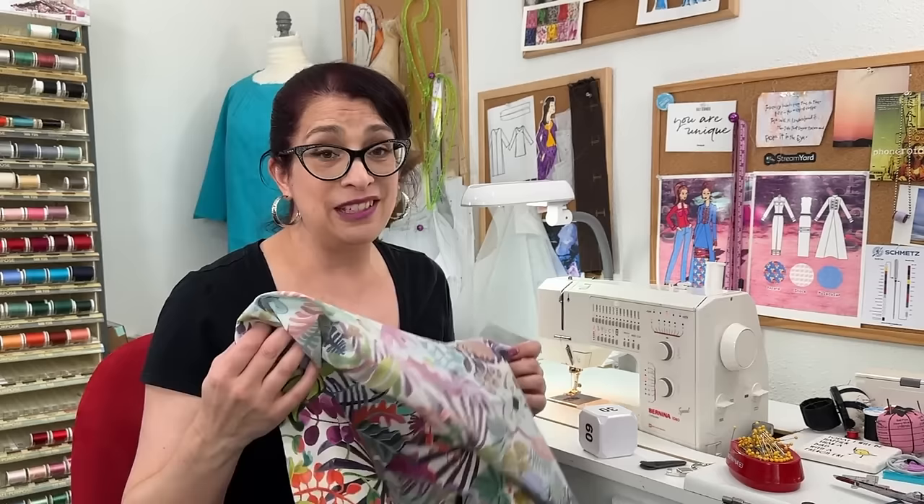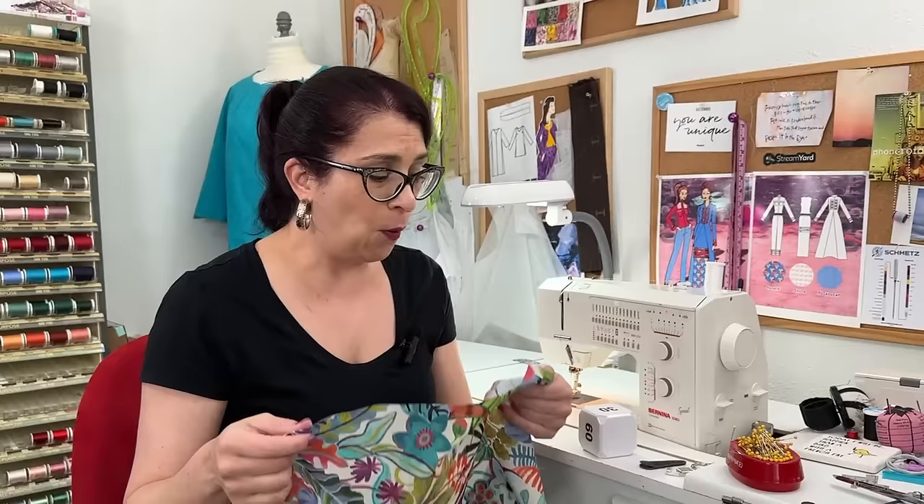My machine is set at a 2.5 stitch length — just a straight stitch. The only thing I've changed is my needle size. I'm using a 60 needle, which is also an 8 — I'm not sure which is US and which is European — but it's for finer fabrics. This is lawn: 100% cotton, and it is a very, very fine fabric. We are going to start with the darts.